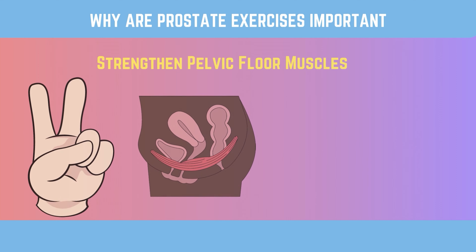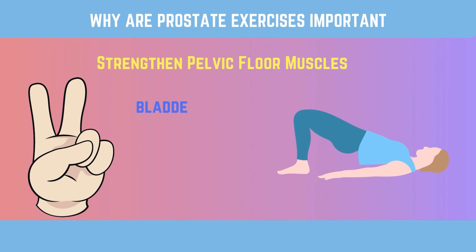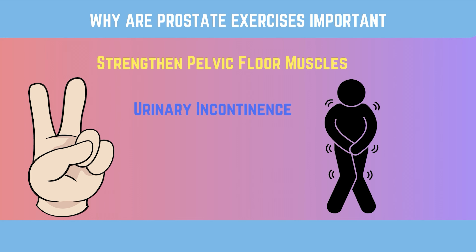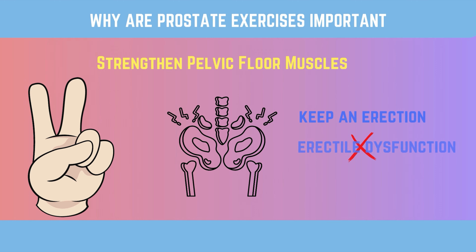Second, strengthen pelvic floor muscles. Prostate exercises like Kegels focus on making the muscles of the pelvic floor strong. The bladder, rectum, and prostate gland all need these muscles to stay in place. By keeping these muscles strong, you can better control your urine and lessen the chance that you will leak urine or have urinary incontinence — the inability to control the flow of urine from the bladder.